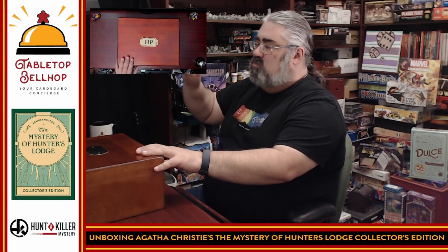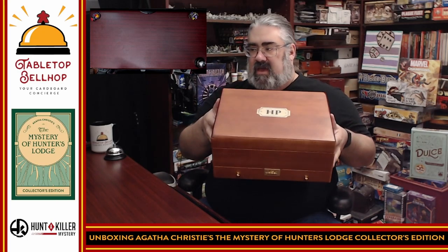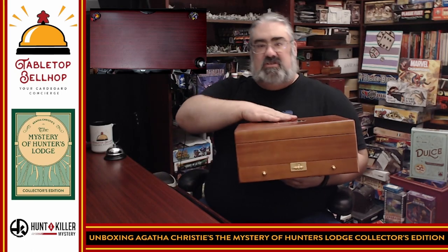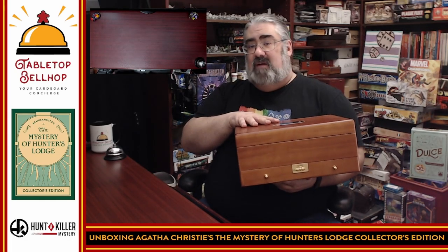First off, I have to explain what this is. What I have here is from Hunter Killer — that's the name of the company — and they make murder mystery escape room in a box puzzle-solving games and murder mystery nights. This is one of their biggest, most expensive, and most impressive sets: this is the Agatha Christie Mystery at Hunter's Lodge, specifically the Deluxe Edition. Huge thanks to Hunter Killer for sending me a review copy.